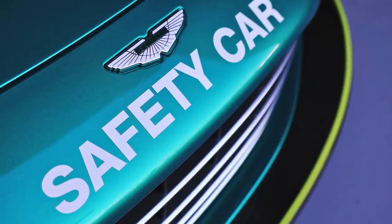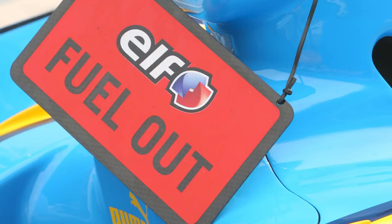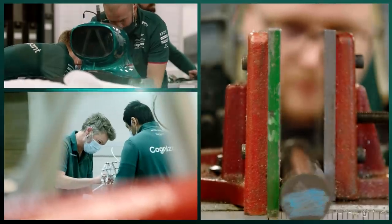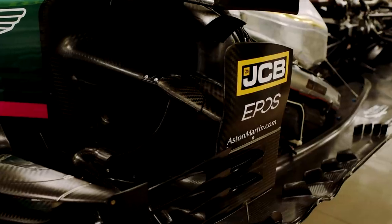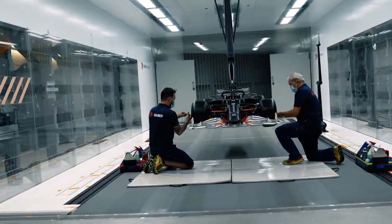Any laps behind a safety car, under a virtual safety car, or with a tow down the straights all reduce fuel consumption. Fuel also impacts the cars from their very first designs — the density of the fuel has to be worked out before a team can finalise their fuel tank, and this can have knock-on effects on the aerodynamic design of the car when trying to fit many components in a very limited space.